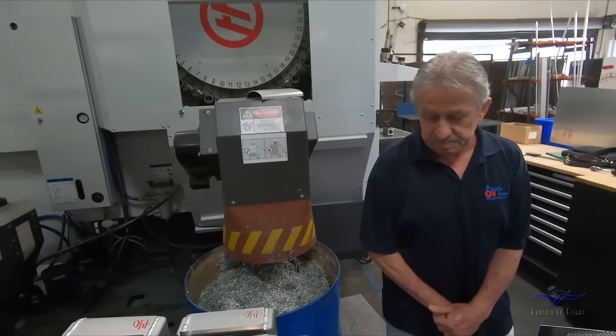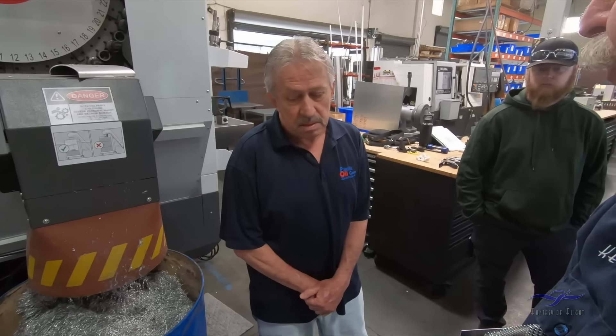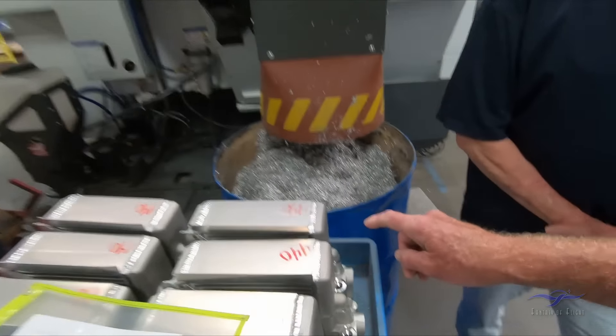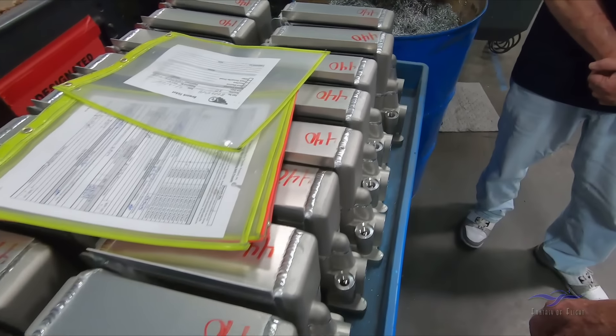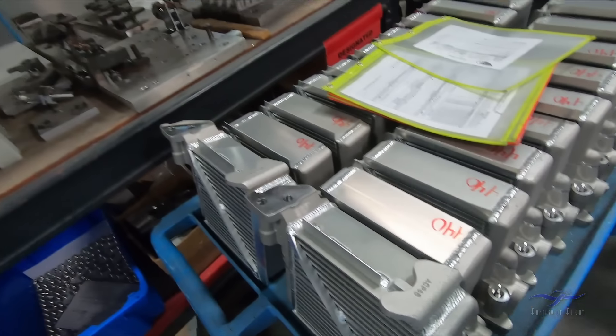So you guys probably have somebody cast this for you — that's the only thing we don't do here, the foundry work. The welding's great. That's freaking awesome — and the CNC shaving. Oh my God.